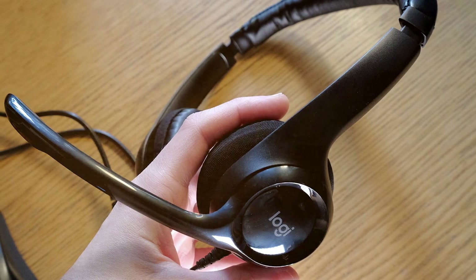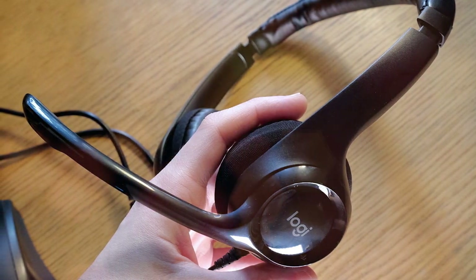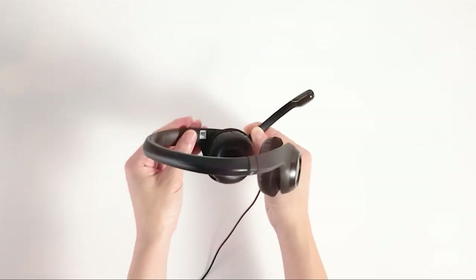In summary, the Logitech A390 is a versatile and comfortable headset that offers clear audio and convenience for a wide range of activities, from work to leisure.